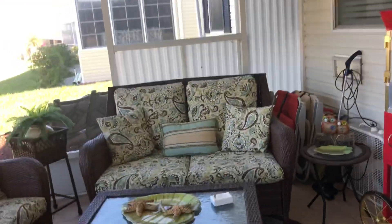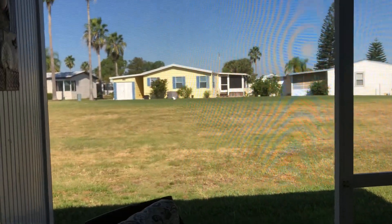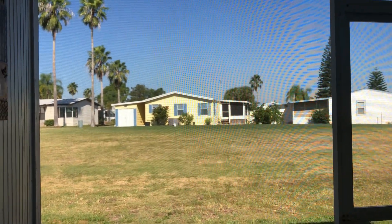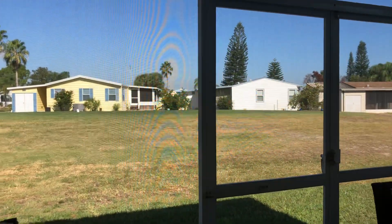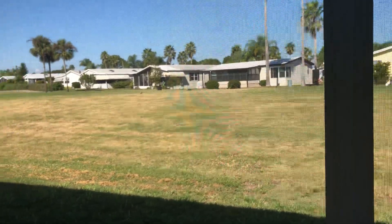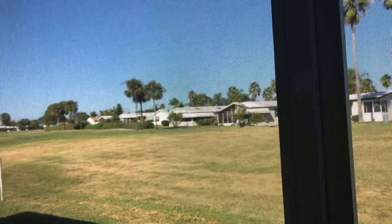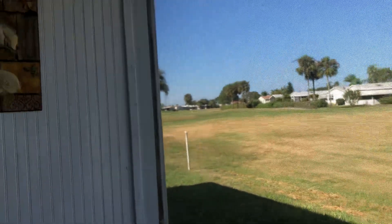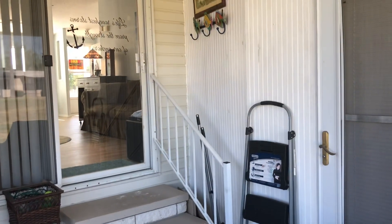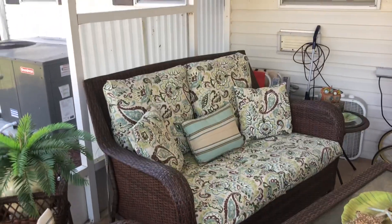This door here goes out to the lanai area. It's all screened in with all new screening, and it looks right out at the tee of number two hole. So you can sit out here and watch the golfers teeing off while you have your coffee in the morning. It's a very nice, cozy little spot.